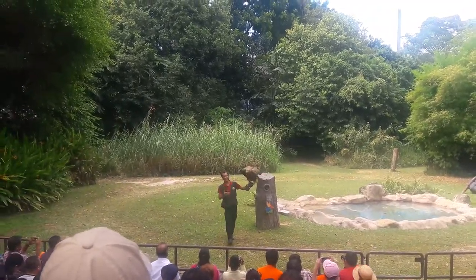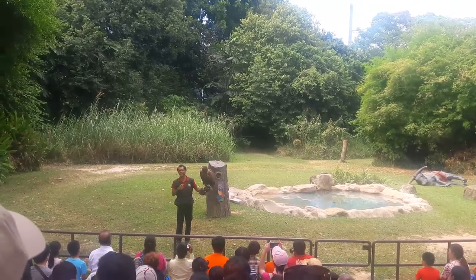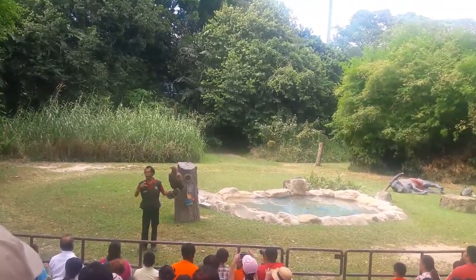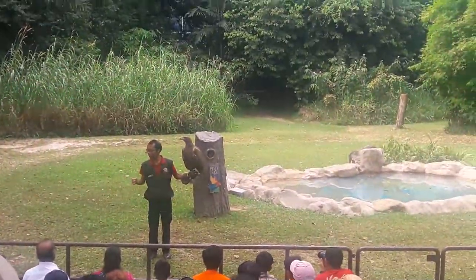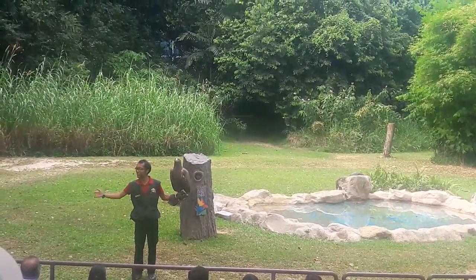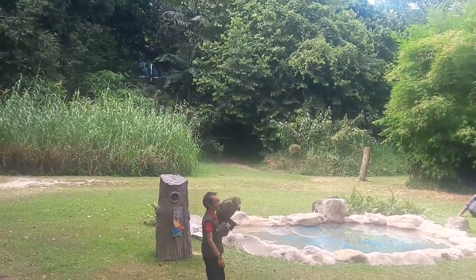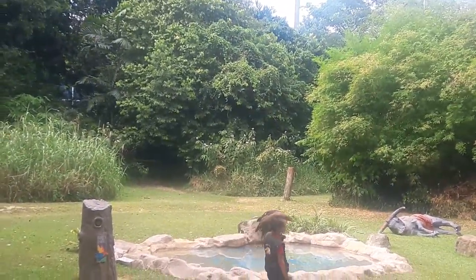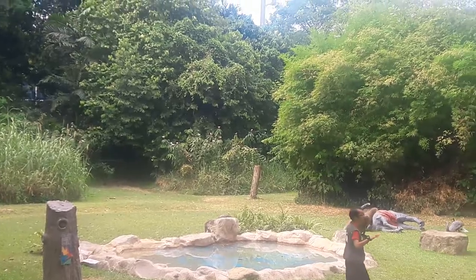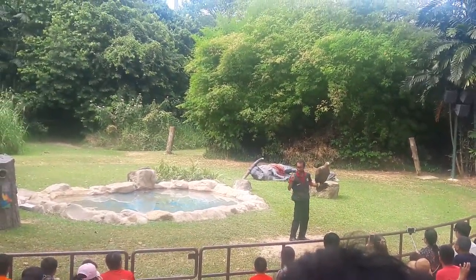This impressive eagle is the white-tailed sea eagle. These birds are commonly found in coastal regions of Europe. They are one of the top five largest eagles in the world. The main part of their diet consists of fish, but they are also known to go for smaller birds and even mammals as well.